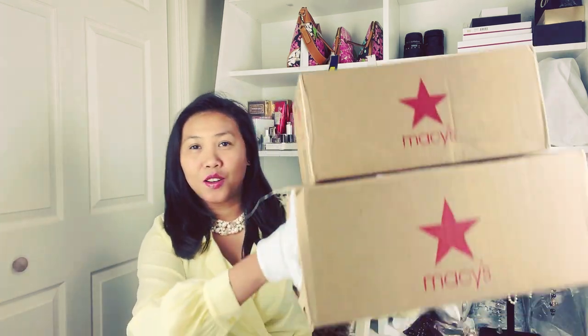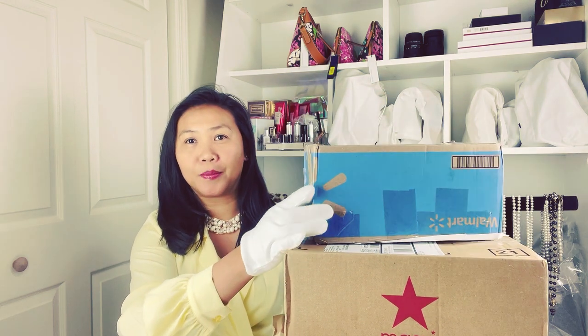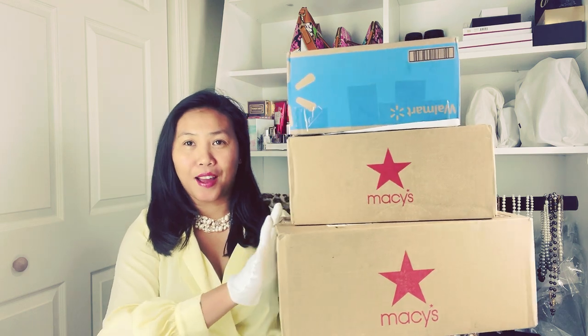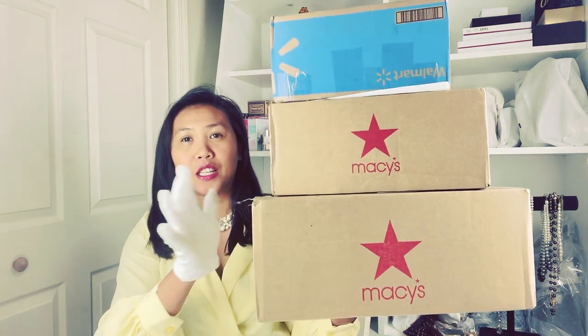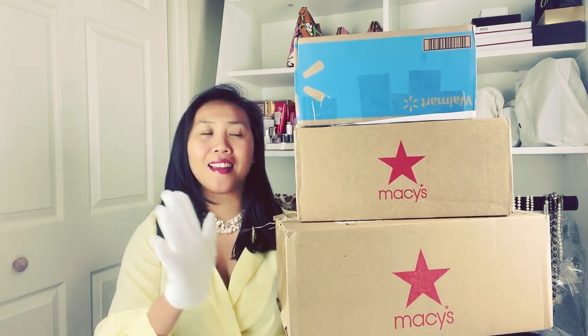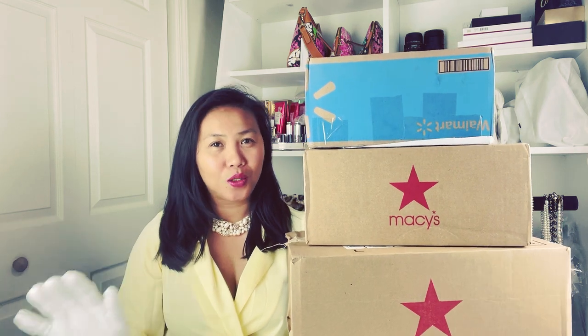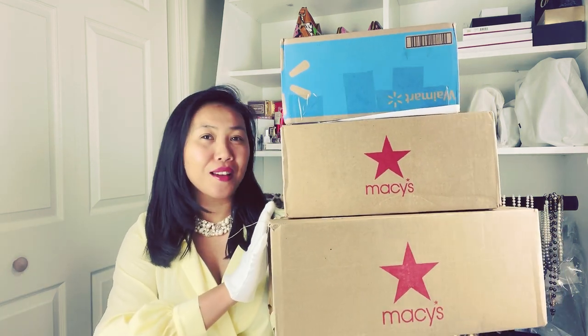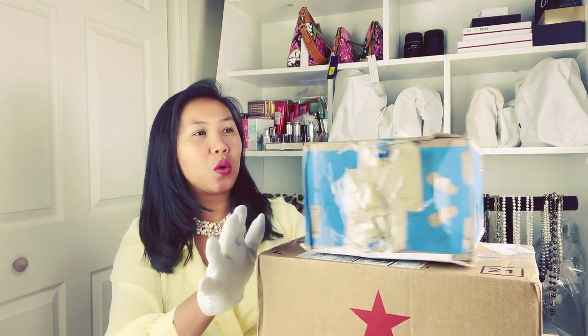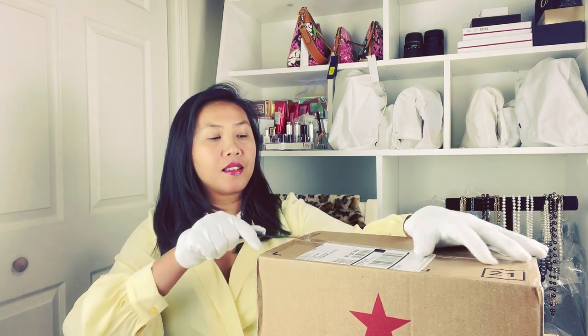Today instead of two boxes I have an additional one, so I have now three boxes of unboxing today. Yes, I'm excited all the time when I do unboxing — and let's do it! I guess the bonus we will do that later.